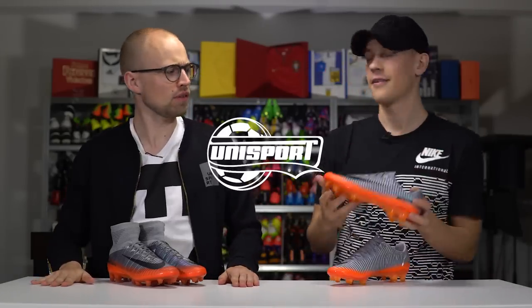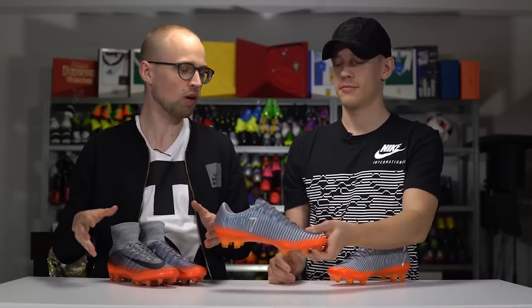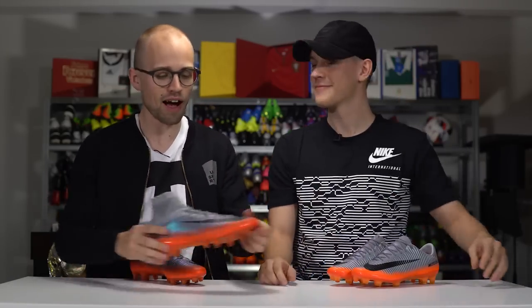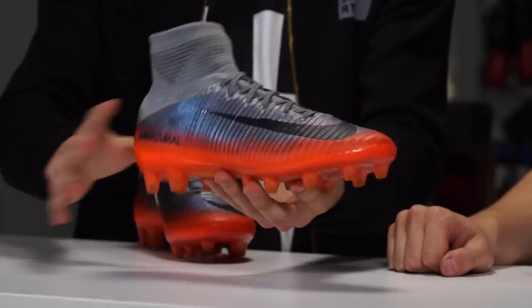Jolter, J Mike — today we have something on the table for you. As always, brand new CR7 signature boots, Chapter 4. And I gotta say, I've been looking forward to doing this video because they are absolutely fantastically good-looking. They look clean.